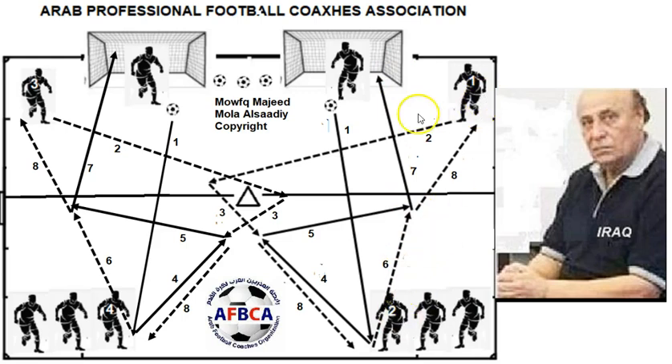Number two then goes to number one's position, and number one goes to number two's position behind the group. At the same time, the other group performs the same movement and the same shooting sequence.